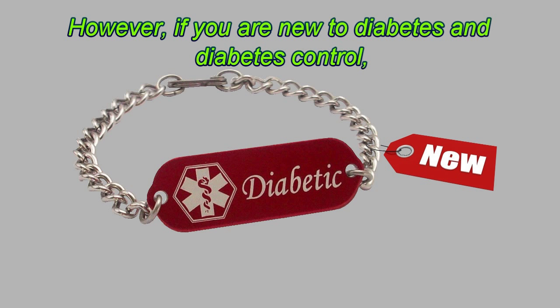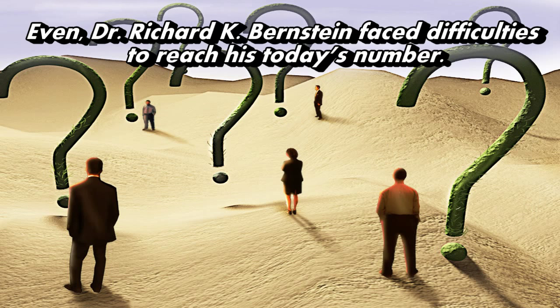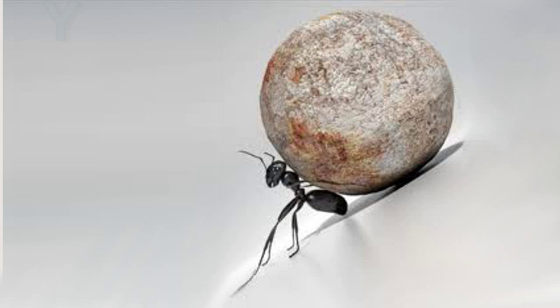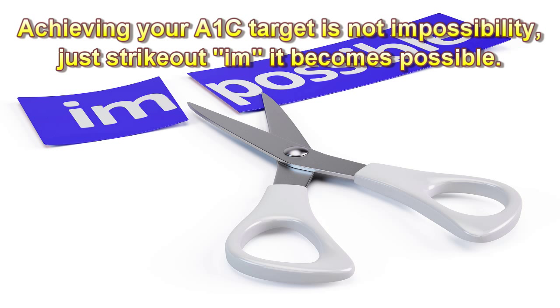However, if you are new to diabetes and diabetes control, then in the beginning it is difficult to achieve it. Even Dr. Richard K. Bernstein faced difficulties to reach his today's numbers. He put stringent effort by testing, analyzing, modifying, again testing, and after years of struggle, he made it. You can also achieve it if you are ready to put in consistent effort until the target is met. Achieving your A1c target is not an impossibility — just strike out at it and it becomes possible.